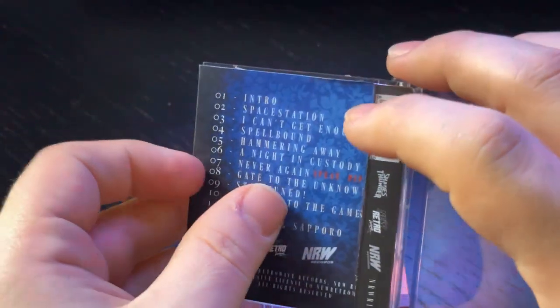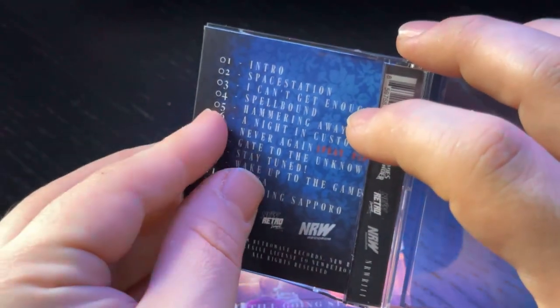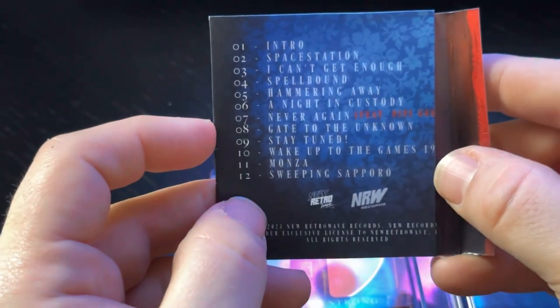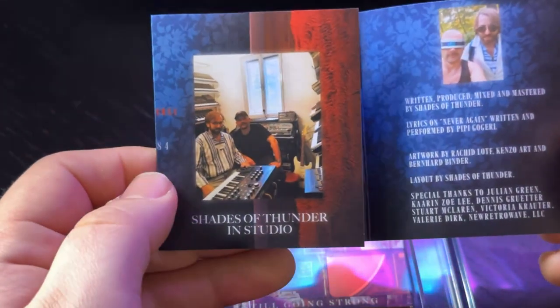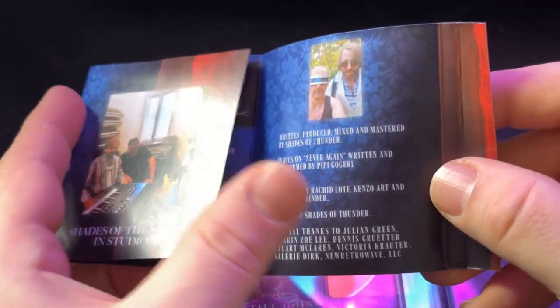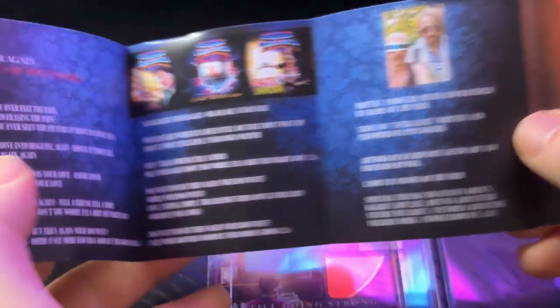The J card is fully printed with a track listing. It's got all of the New Retrowave label branding on it, pictures of the artists — you can actually see who makes this music — special thanks, dedication, and it's even got lyrics to the songs.